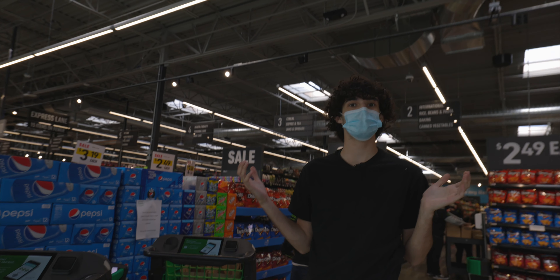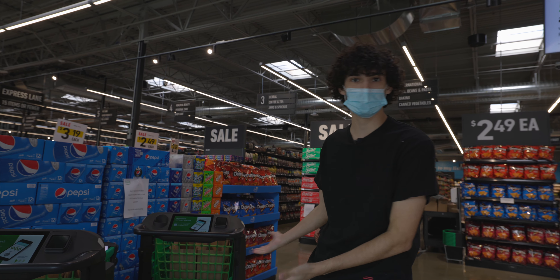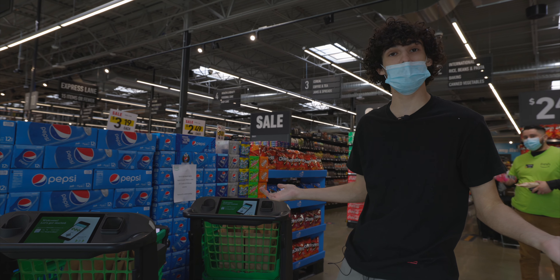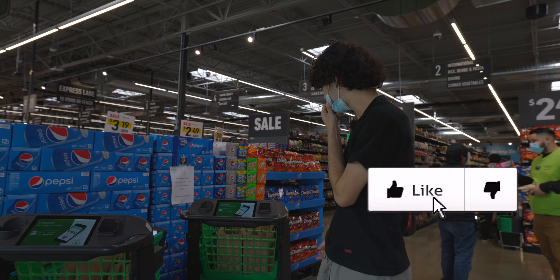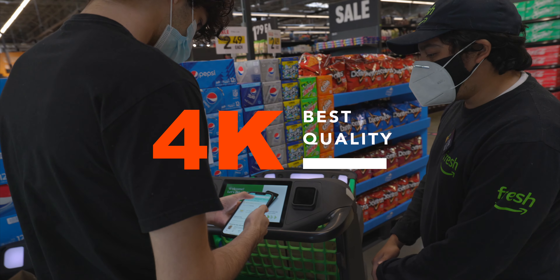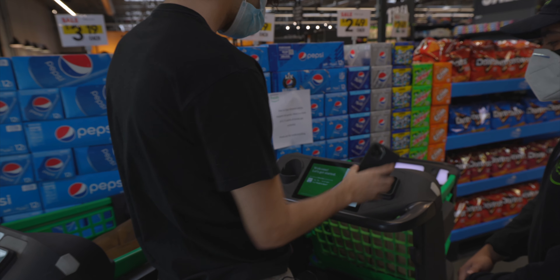We're here at the Amazon store — the first one in our city, first one in our county. Here are the carts. We're gonna get a cart; it helps you shop easier. We're gonna have some fun with these carts, test them out, see how they work. The blue tab — you're gonna swipe to see 'Fresh In Store,' and there should be a barcode right here.